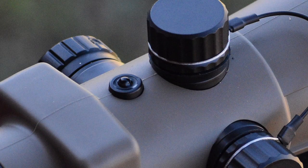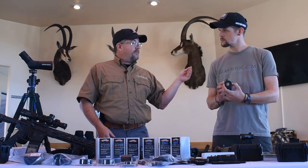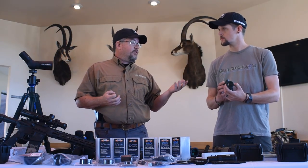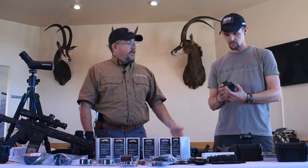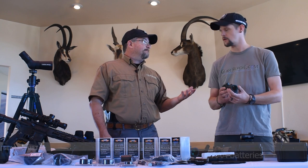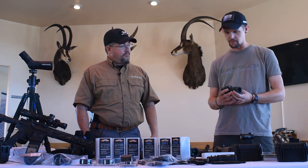We put in a light sensor, so in auto mode this item will adjust the brightness for you. You can go from a bright environment to a dark environment — law enforcement guys serving high-risk warrants, kind of thing — and it'll manage for you. And then we powered it by a common AAA, so you can find a battery pretty much anywhere: budget, cost, gas stations, anywhere you go.